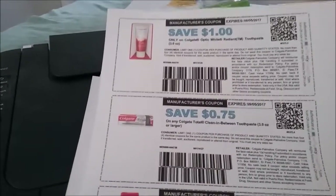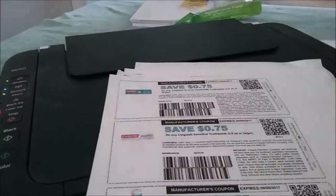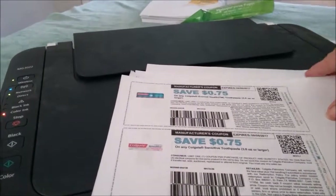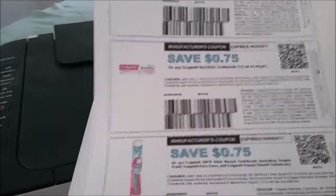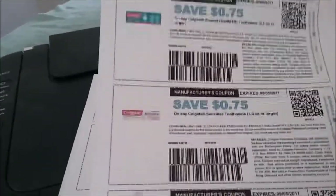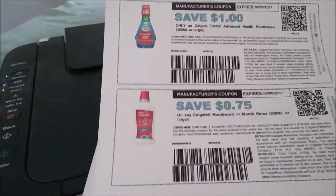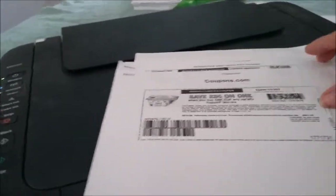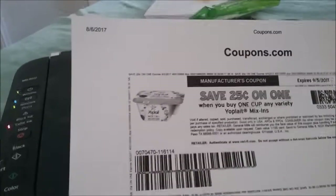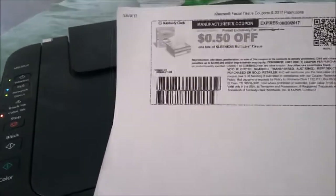From the Colgate website: a dollar off Radiant, 75 cents off Total, 50 cents off a kid's toothbrush, 75 cents off Enamel Health, 75 cents off Colgate Sensitive, 75 cents off a toothbrush, a dollar off Total Advanced Health mouthwash, and 75 cents off Colgate mouthwash or mouth rinse. Also 25 cents on the Mixins — that coupon is from coupons.com — and 50 cents off Kleenex Multi-Care from the Kleenex website.